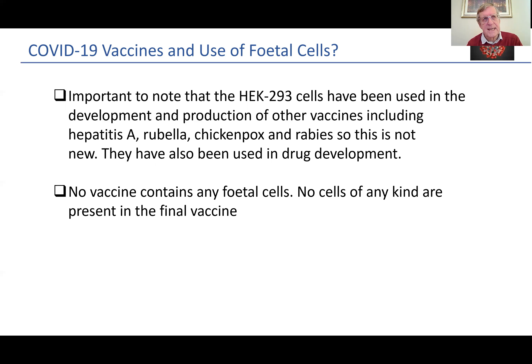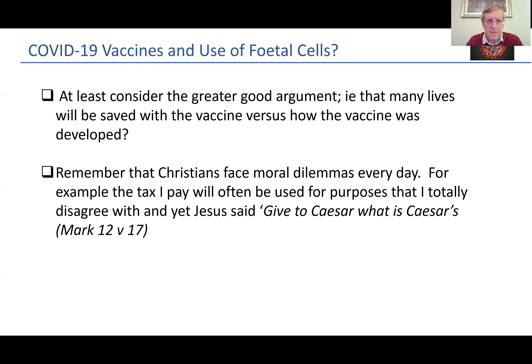No vaccine contains any fetal cell material — that is impossible. No cells of any kind are present in the final vaccine. We could certainly wish that fetal cells had not been used, but we need to consider the greater good argument as well — that many lives will be saved with the vaccines that have been generated versus how the vaccine was developed. We also need to remember that as Christians, we face moral dilemmas every day. The taxes that I pay will often be used for purposes that I totally disagree with, and yet as Jesus said, we give to Caesar what is Caesar's. It may be a good discussion point for a group within your church setting.